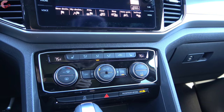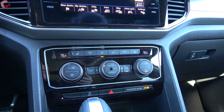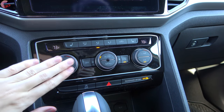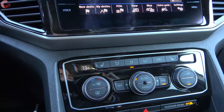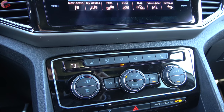Moving on to the climate control system — this is the dual-zone automatic setup, which comes on all but the base model. In typical Volkswagen fashion, it is very simple to adjust with some big easy-to-use knobs. Additionally, you'll find three-stage seat heating that's also standard on all but the base model, but you'll have to go up to the fully loaded SEL Premium if you want seat ventilation.